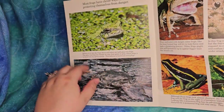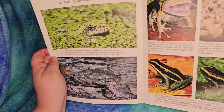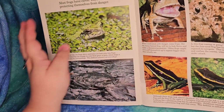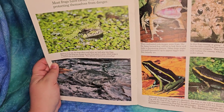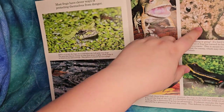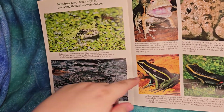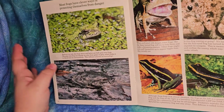So some frogs use camouflage to hide in plain sight. Some frogs make themselves look big and scary. Some expose eye spots to confuse predators. And some look like something else entirely through mimicry.